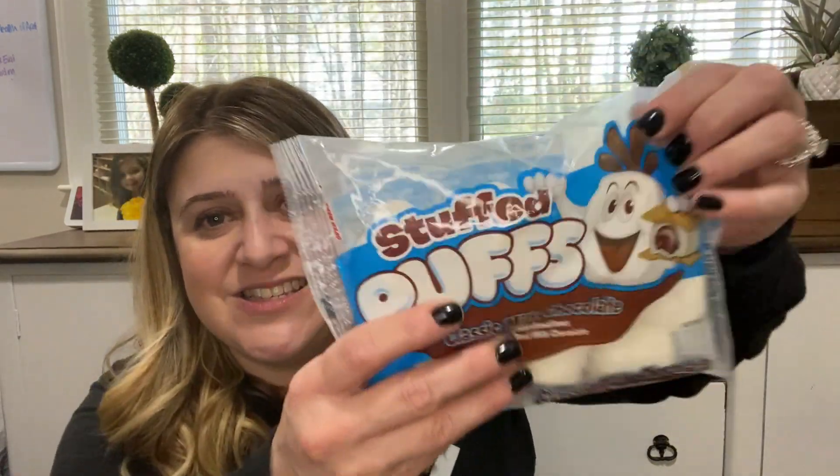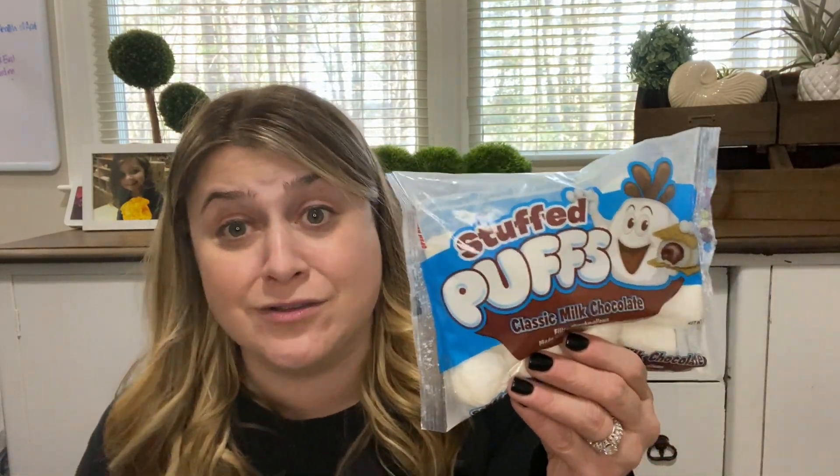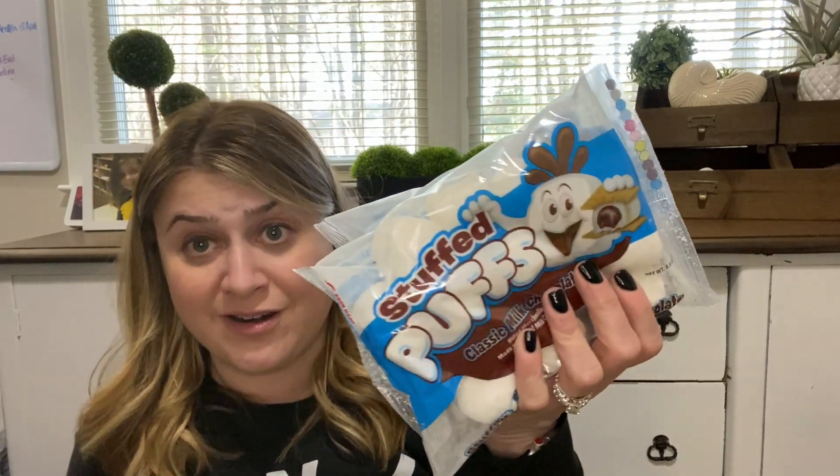I found these Stuffed Puff marshmallows — marshmallows with chocolate inside! It says you can roast them, put them in a toaster oven, bake with them, melt them, or snack on them. The chocolate is probably really gross inside but I had to give it a try and I got two of them. We grilled the other night and Morgan roasted marshmallows and got them stuck in her hair — I had to give her an immediate bath. Chocolate marshmallows are going to be awesome.